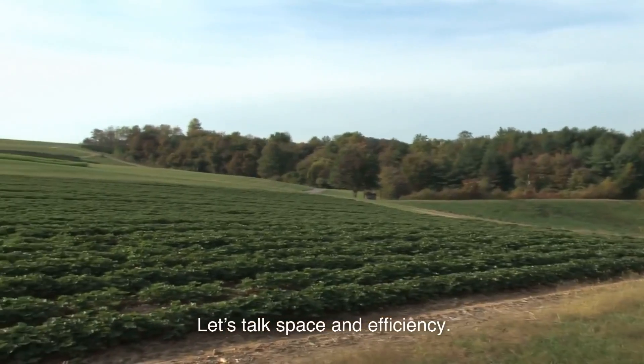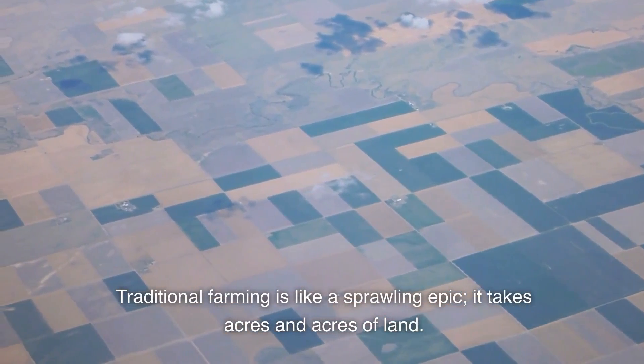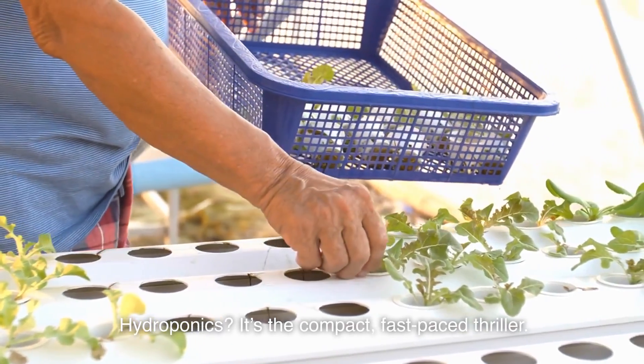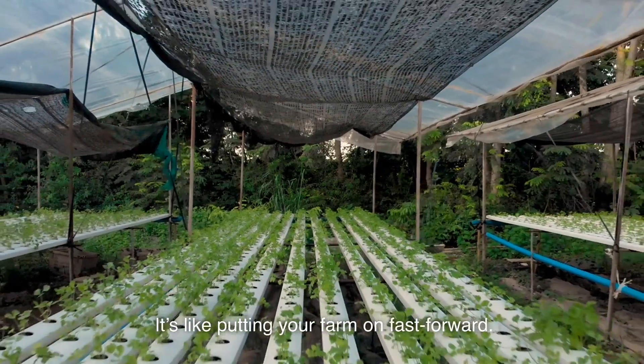Let's talk space and efficiency. Traditional farming is like a sprawling epic — it takes acres and acres of land. Hydroponics? It's the compact, fast-paced thriller. Less space, faster growth. It's like putting your farm on fast forward.